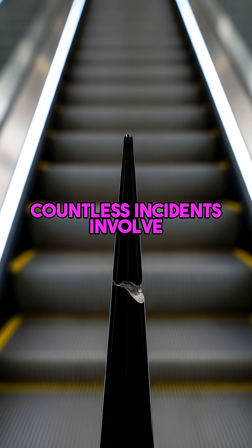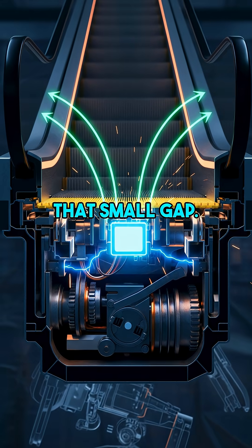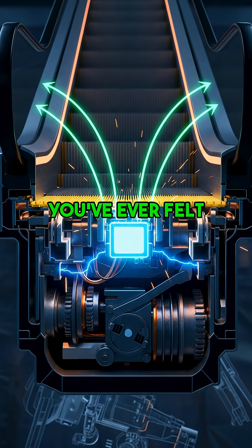Every single year, countless incidents involve shoelaces, skirts, or even fingers getting dangerously pulled into that small gap. Hit like if you've ever felt that momentary panic.